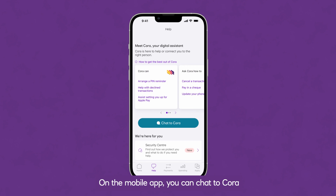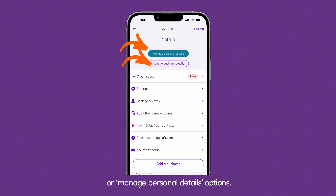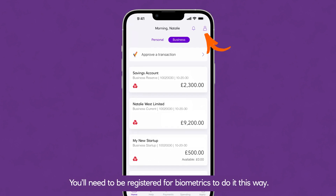On the mobile app, you can chat to Cora or use the 'manage business details' or 'manage personal details' options. You can find these in your profile. You'll need to be registered for biometrics to do it this way.